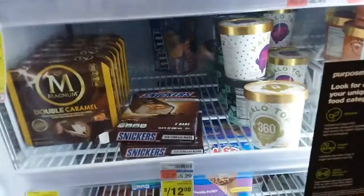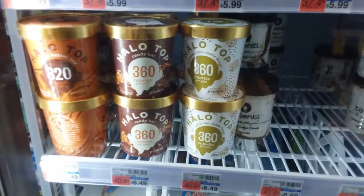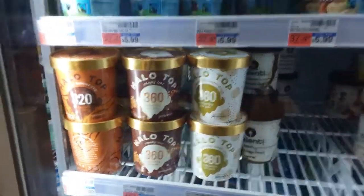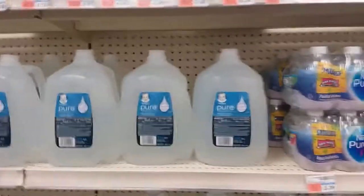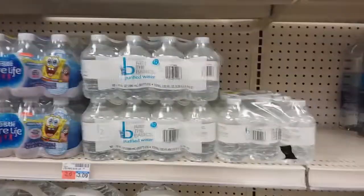We are looking at choices — what are our choices? They actually have Halo Top ice cream here. That's kind of another keto go-to. I would say there are some other options, but if you absolutely needed ice cream, this is an option. And I would prefer you all get a water canteen and just get filtered water or a really good water source instead of buying a plastic bottle. I think we should just get a water canteen to fill up — it saves money too.